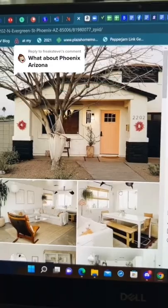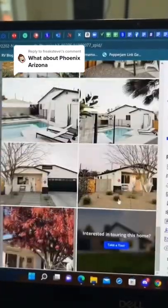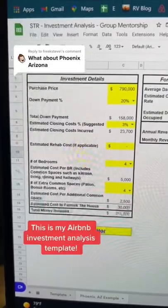How much money can you make on Airbnb in Phoenix, Arizona? Let me show you. I found this house on Zillow — honestly, pretty turnkey. It might even be sold fully furnished. It's listed at $790,000 and it's four bedrooms.